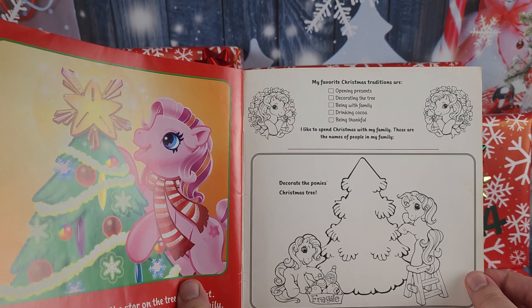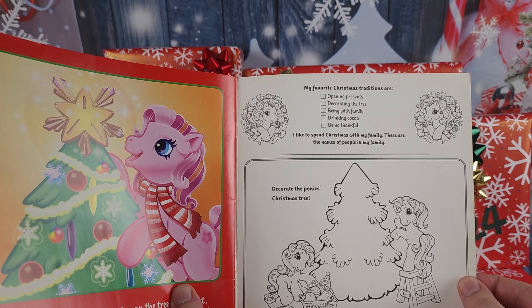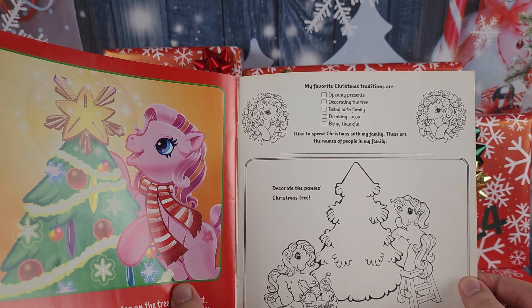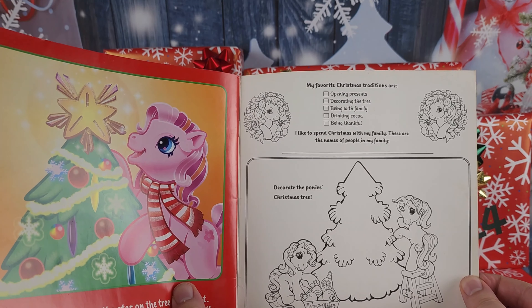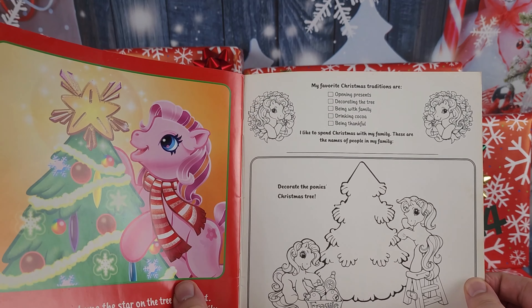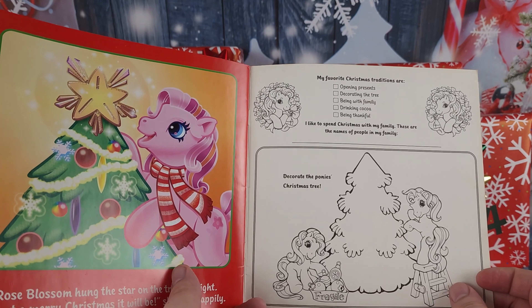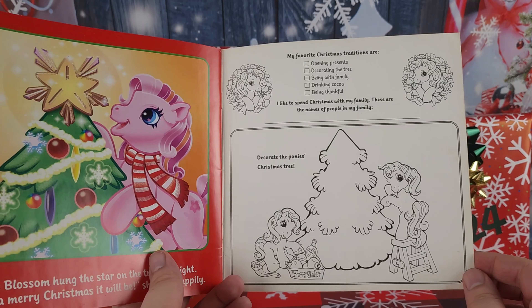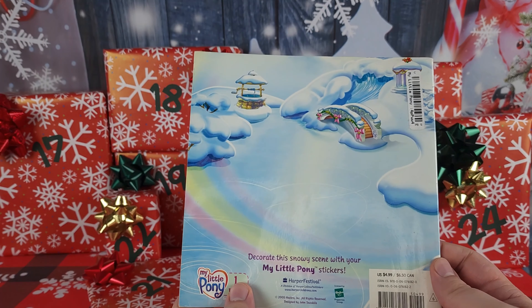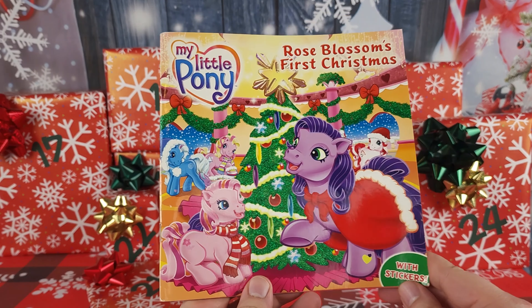Then we have some fill-in activities: 'My favorite Christmas traditions are opening presents, decorating the tree, being with family, drinking cocoa, and being thankful.' 'I like to spend Christmas with my family.' 'These are the names of the people in my family.' And decorate the pony's Christmas tree — cute! And that's how that story ended. Whatever became of Rose Blossom — the world wants to know!